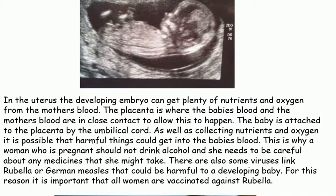As well as collecting nutrients and oxygen, it is possible that harmful things could get into the baby's blood. This is why a woman who is pregnant should not drink alcohol, and she needs to be careful about any medicines that she might take. There are also some viruses like rubella or German measles that could be harmful to a developing baby. For this reason, it is important that all women are vaccinated against rubella.